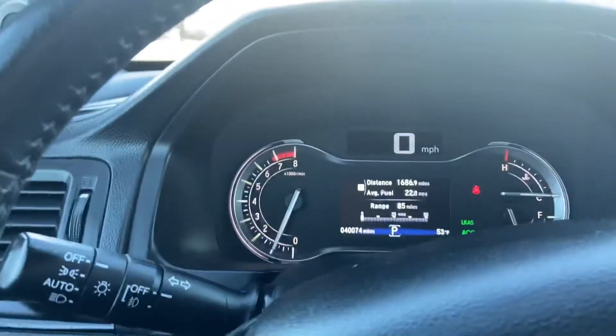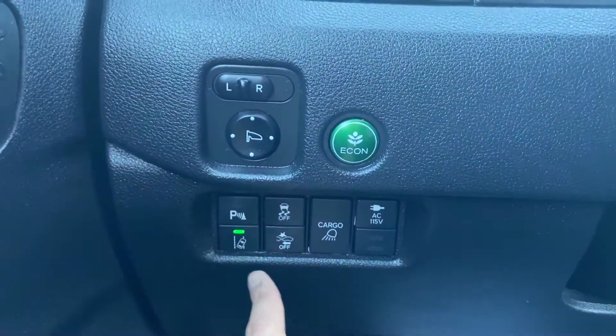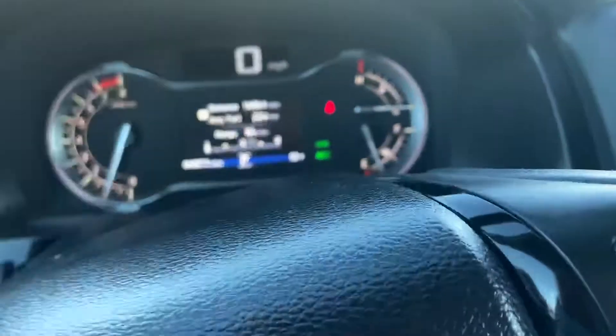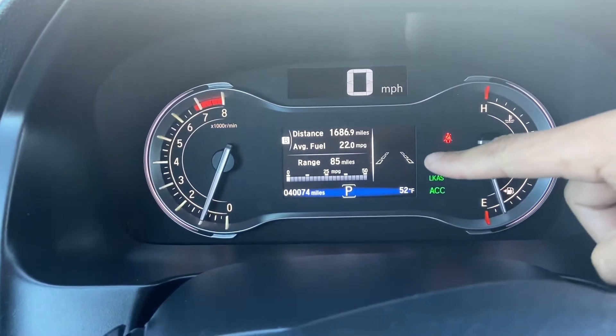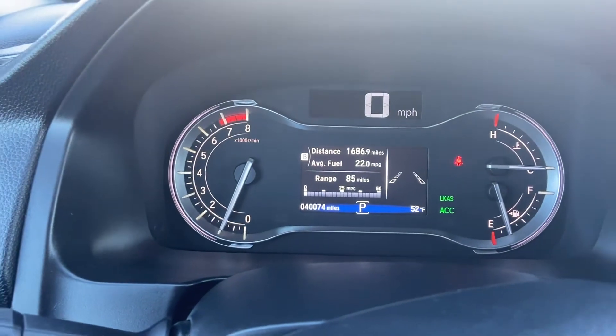This car has all of our Honda Sensing features: road departure mitigation, forward collision warning with emergency braking, parking sensors, adaptive cruise control, and lane keep assist. It'll read the road for us when we're on the highway at speeds of 40 miles per hour or higher and will keep us in the lane at all times.